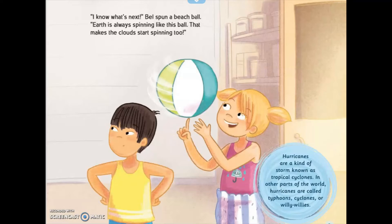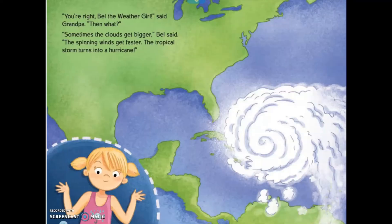Hurricanes are a kind of storm known as tropical cyclones. In other parts of the world, hurricanes are called typhoons, cyclones, or willy-willies. "You're right, Bel the weather girl," said Grandpa. "Then what?" "Sometimes the clouds get bigger," Bel said. "The spinning winds get faster. The tropical storm turns into a hurricane."